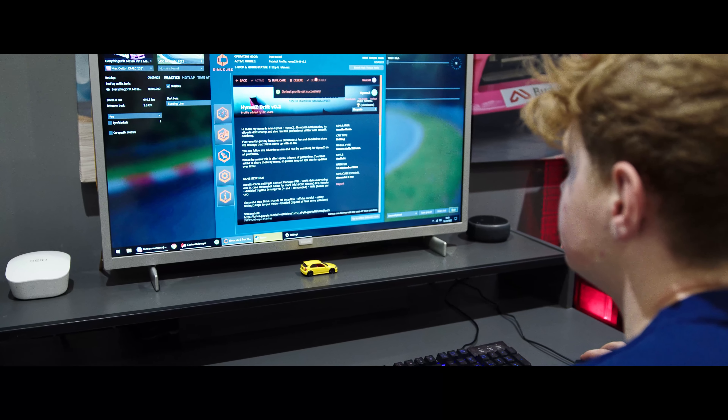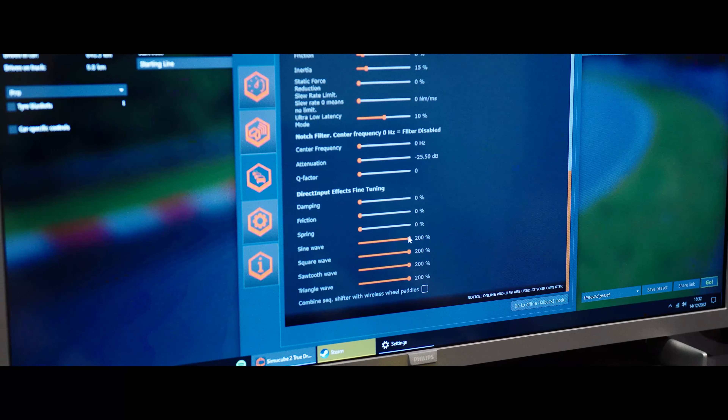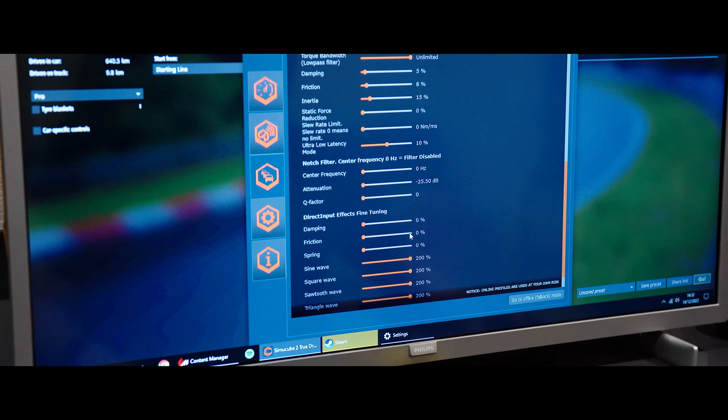When we first started drifting, we realised it was going to be quite difficult to get out every weekend. So I thought, how can I drive at home? And I saw all these videos on YouTube of people with these awesome simulators, and I thought that's definitely something I can do to get a competitive advantage and kind of speed up my progression.